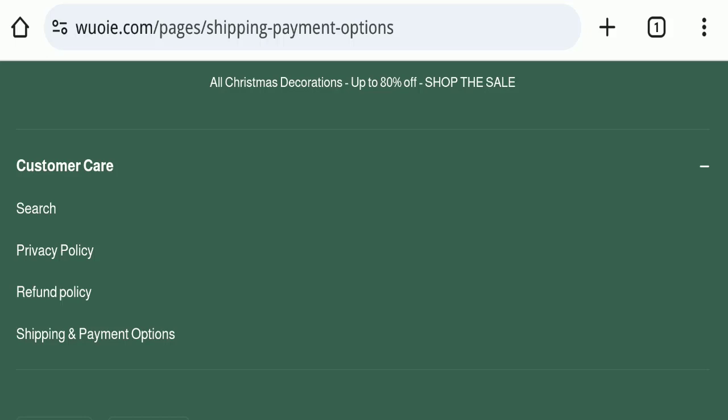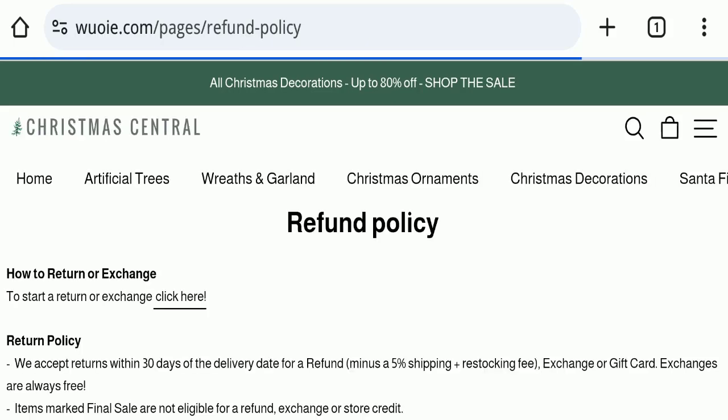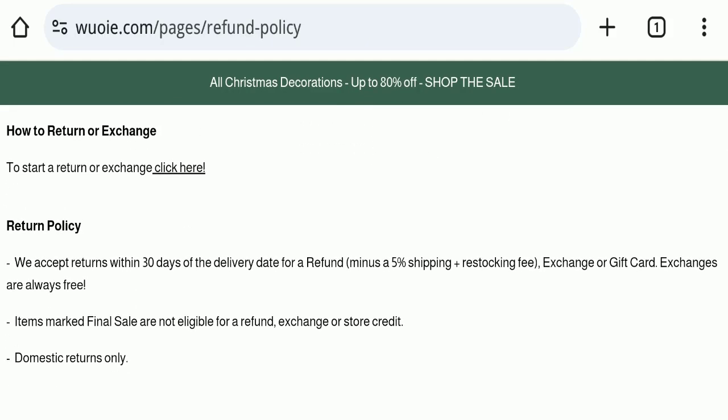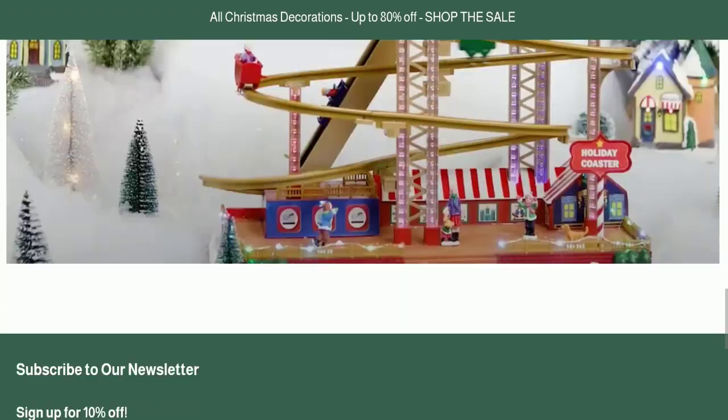Next, we will check the return and refund policy. You have a total of 30 days to apply for a return or refund, and after 30 days you will not be eligible. For return and refund issues, please check our description area where you will find links to help recover your money.